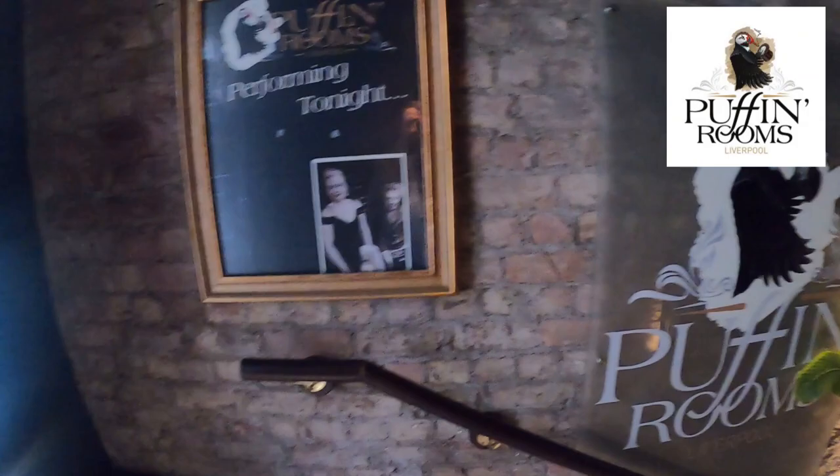Join me and Keith in the Puffing Rooms - let's get in there and have some cigars. Happy days, what a great entrance, this is absolutely amazing.